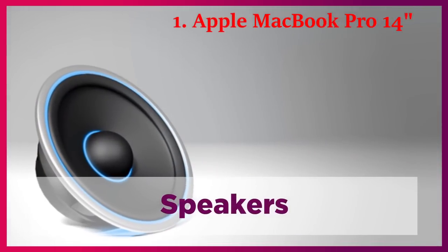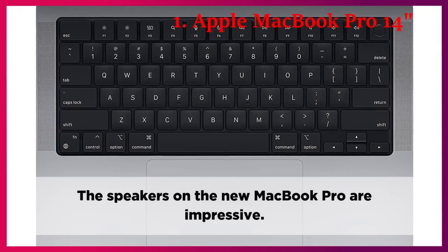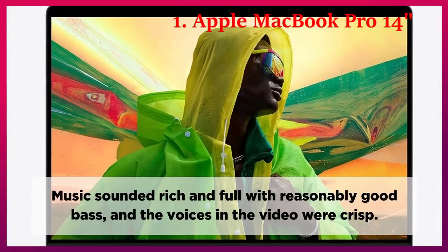Speakers. The speakers on the new MacBook Pro are impressive. Music sounded rich and full with reasonably good bass, and voices in video were crisp.